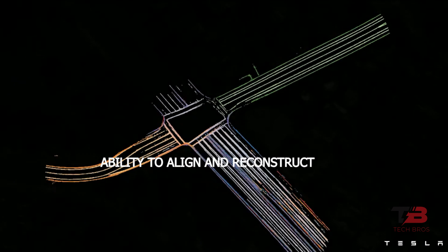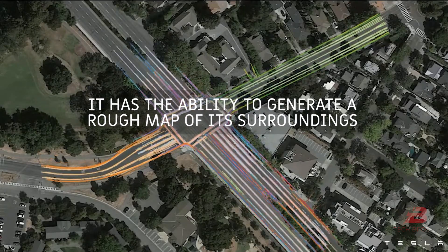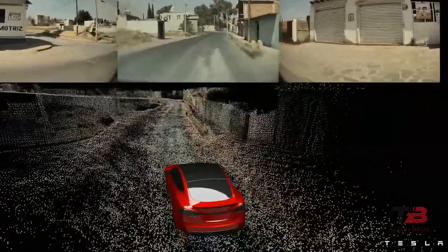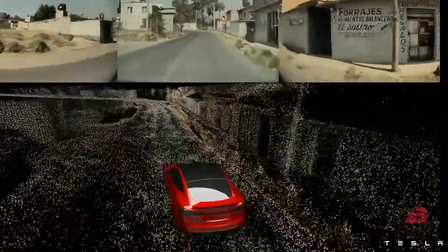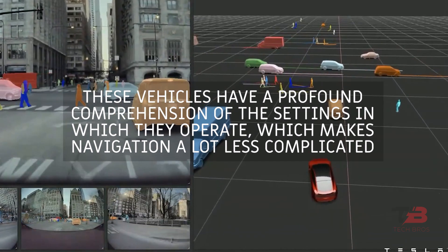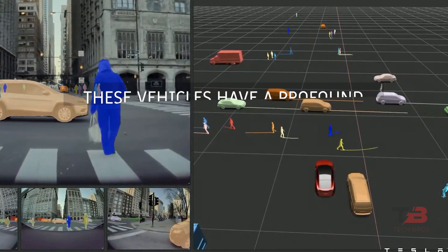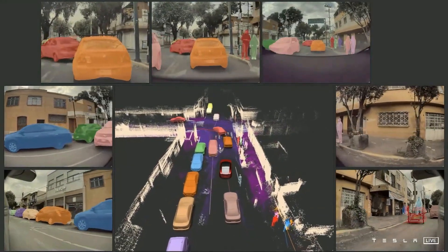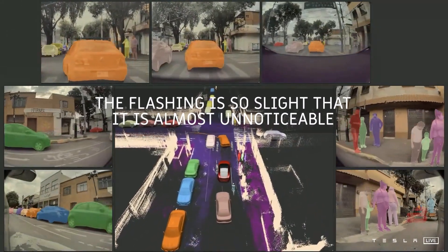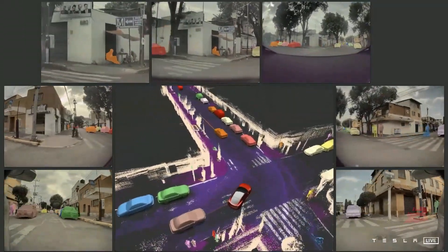Whenever a car drives somewhere, it has the ability to generate a rough map of its surroundings. Those readings can then be combined with data from other cars to make a more accurate and detailed map. These vehicles develop a profound comprehension of the settings in which they operate, making navigation far less complicated. The progress in such a short time is astounding, even if not yet perfect.